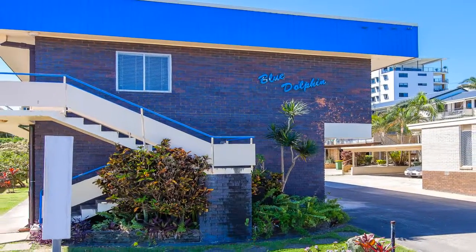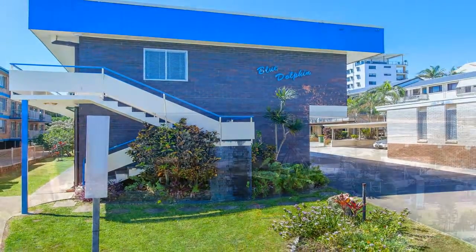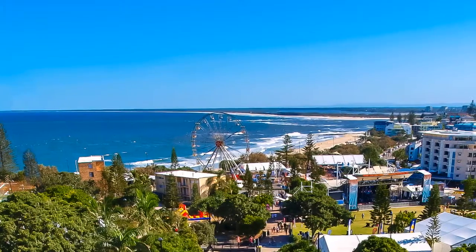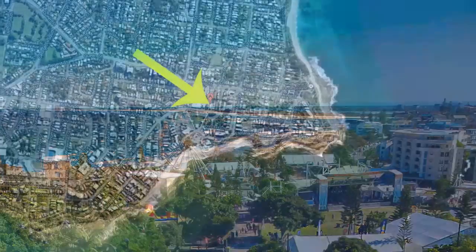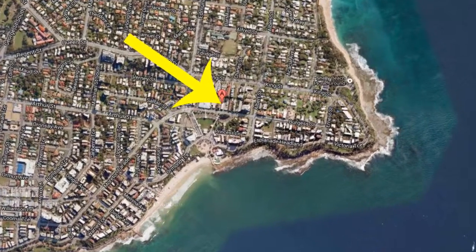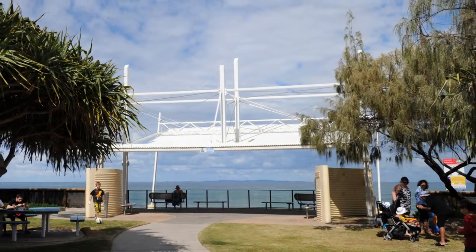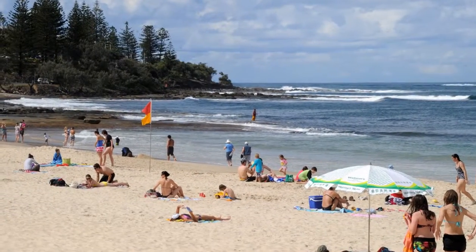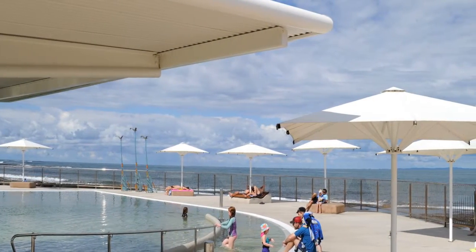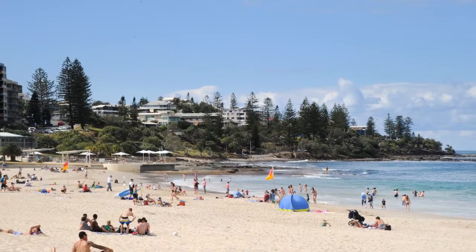Unit 4, Blue Dolphin, 35 Burgess Street, Kings Beach. This is a middle unit in this perfectly located two-story walk-up complex of only nine units on 1,006 square metres. The ideal position offers easy access to the Kings Beach Amphitheatre and all the attractions of beautiful Kings Beach. This is a most affordable opportunity to make this sought-after seaside location and lifestyle yours.